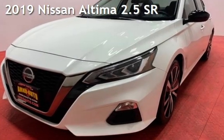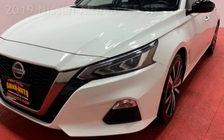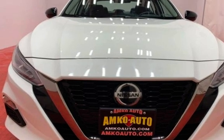Presenting a pre-owned 2019 Nissan Altima 2.5. This four-door sedan has a four-cylinder, 2.5-liter I-4 engine, with front-wheel drive and an automatic transmission.